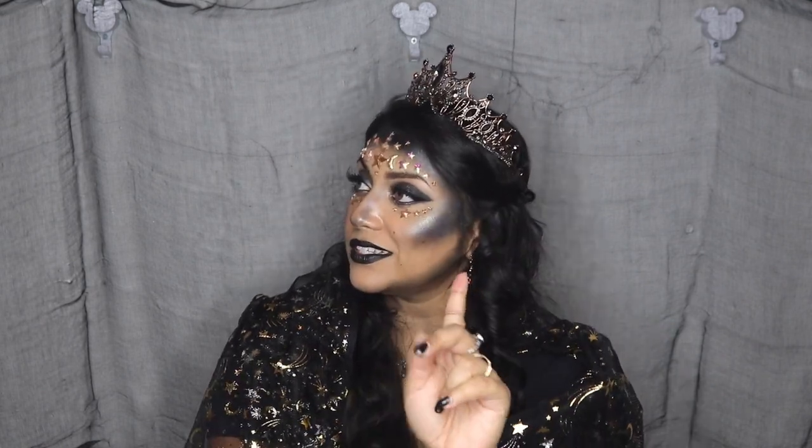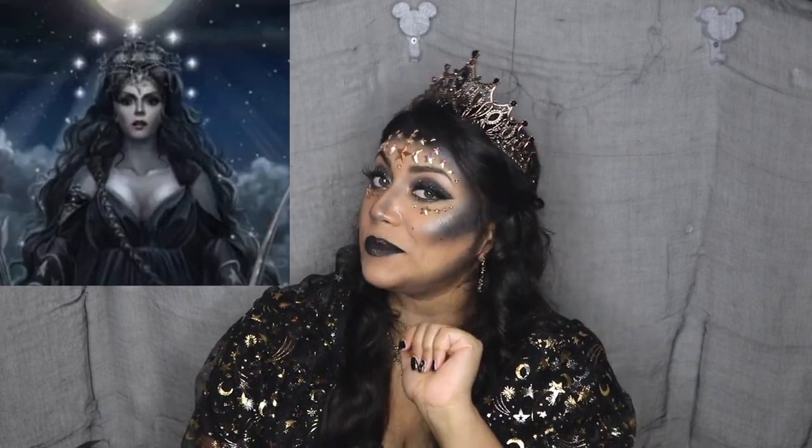Hello my lovelies and welcome back to my channel! For this year's Halloween look I decided to do a goddess — but not just any goddess — Nyx, the goddess of the night. But before we begin, let me remind you that subscribing is a hundred percent free.